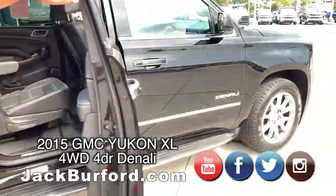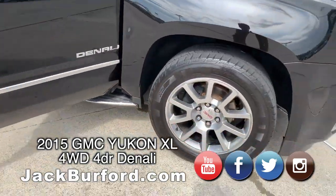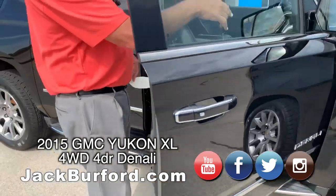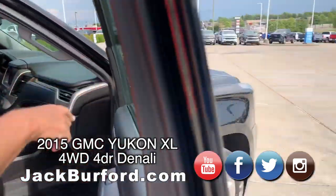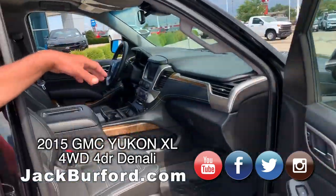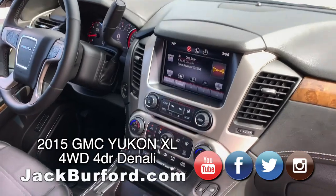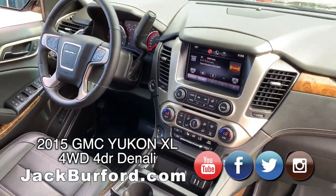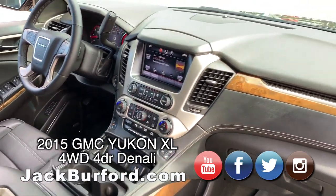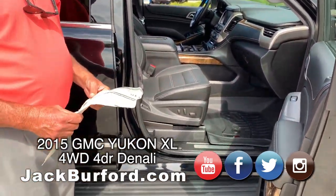Just a really, really nice vehicle. One owner. It's got blind spot monitoring and turn signals in the mirrors. AM, FM, XM radio, CD player. It's got a little hidden storage compartment. The seats are heated and ventilated.